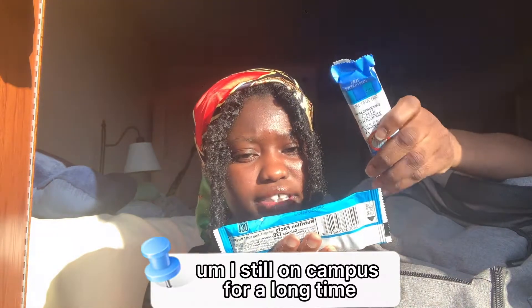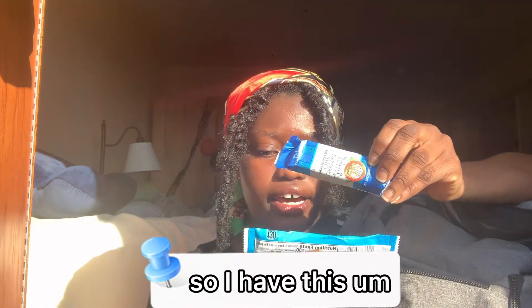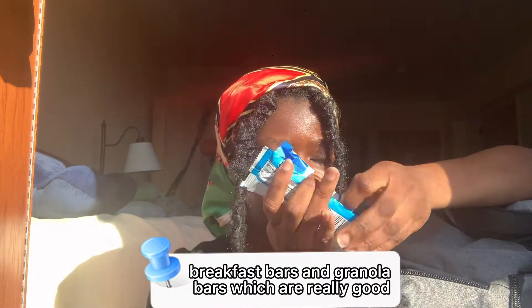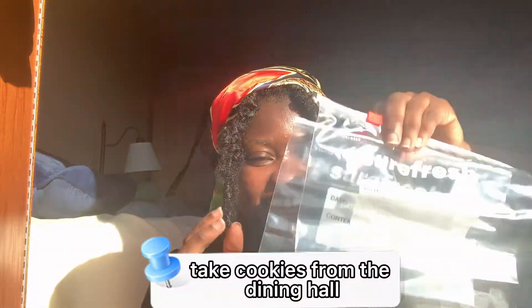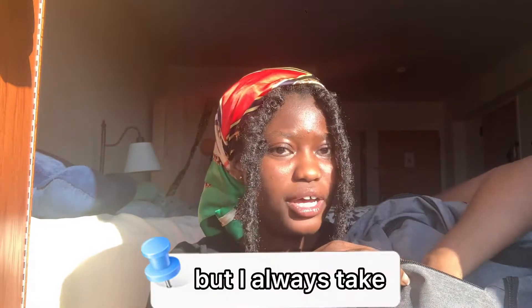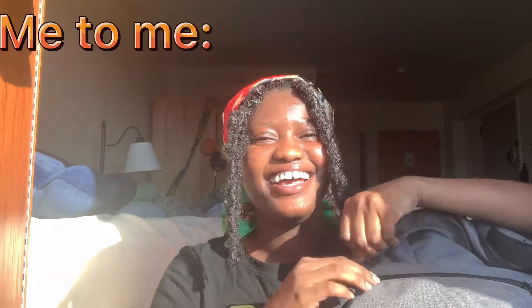In this compartment I have snacks for when I stay on campus for a long time and don't want to go to the dining hall. I have breakfast bars and granola bars, which are really good. I also have zip-locks for when I take cookies from the dining hall — they always have good chocolate chip cookies or sugar cookies — so I always take a zip-lock to bring some back to the dorm. It's not stealing!